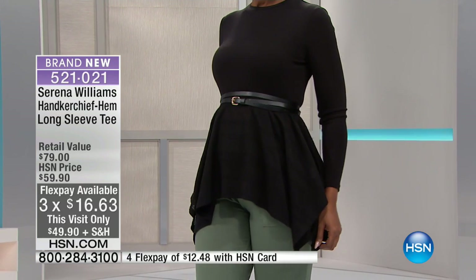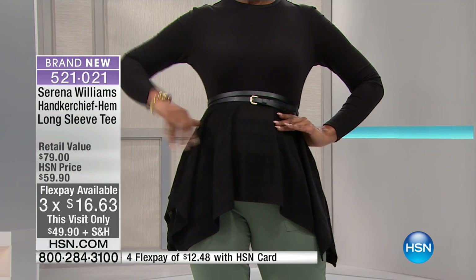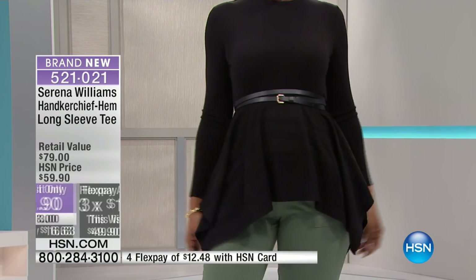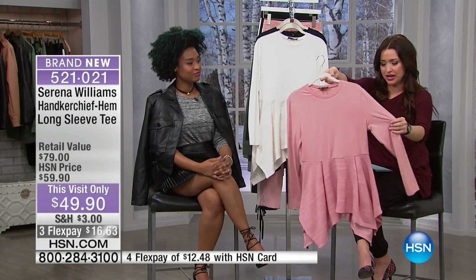The colors are the black, the ivory, and the rose, which I'm holding. It's 32 inches in length and you'll order extra small through 3X. You can wash this at home. At $10 off, it is $16.63 on your charge card.